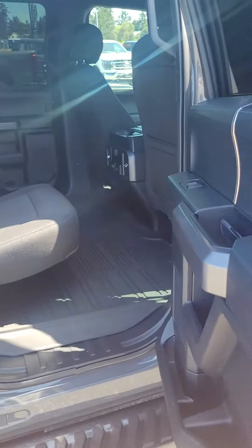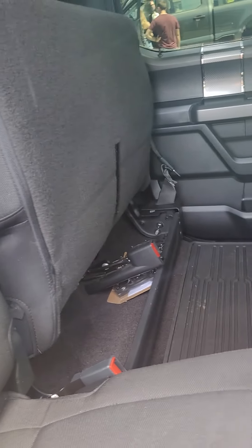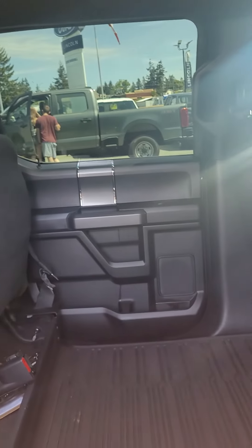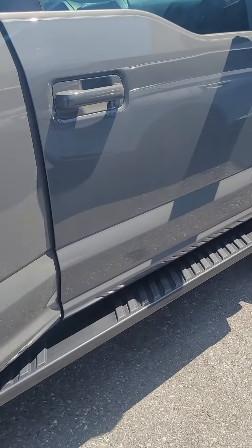All of that fun stuff. In the back here, of course, full crew cab — it's not smoked in, I can tell you that. Inflatable rear seat belts, so if you get into an accident the seat belt will inflate. Rear slider, just like in yours. It is the FX4 model, so you get the blacked out running boards.